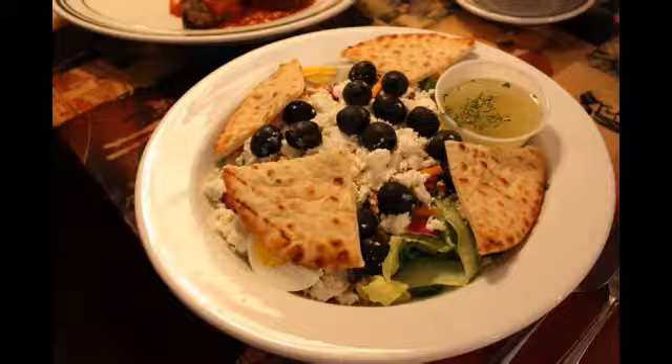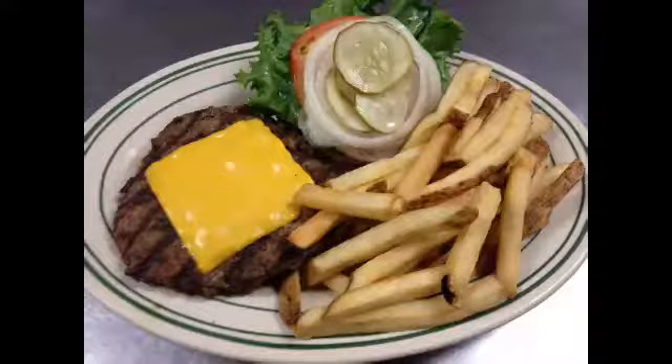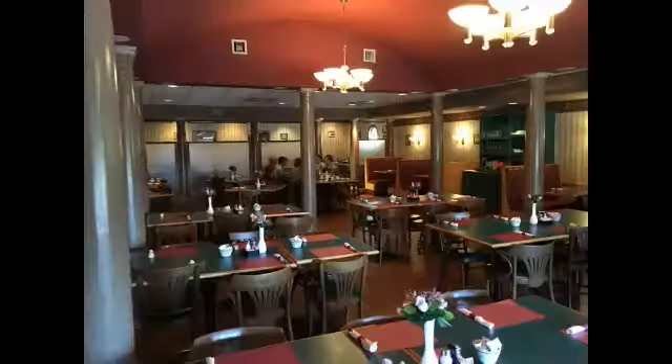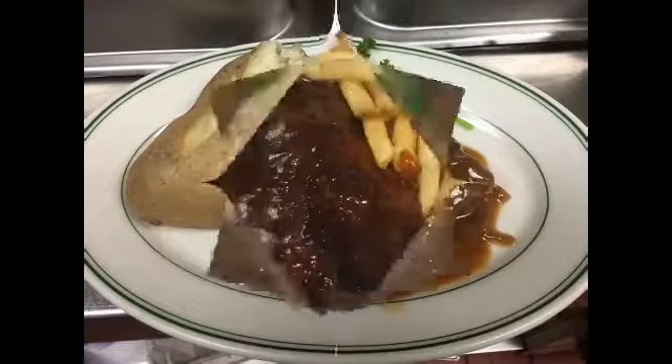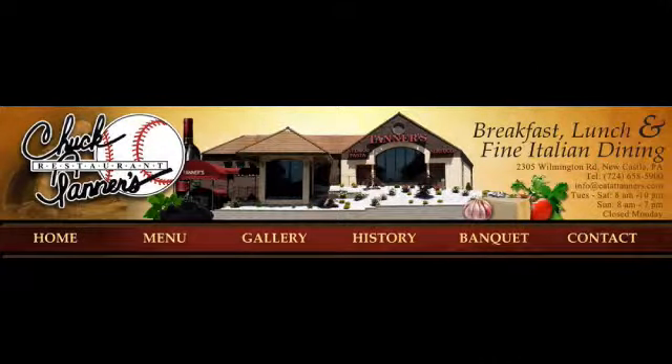They would love for you to be part of a Newcastle tradition. Come enjoy the great breakfast, super lunch, and second-to-none dinner choices from their Italian, Mediterranean, and American cuisine. You can relax with a wonderful atmosphere and something from the bar. If you're planning an event, ask about their banquet facility. Tanner's restaurant is located at 2305 Wilmington Road in Newshanik Township.